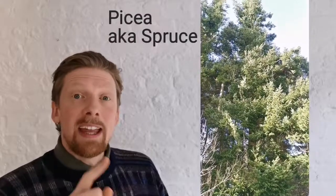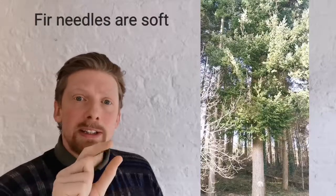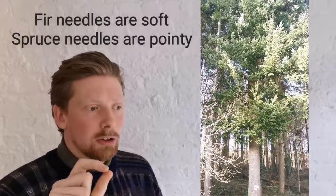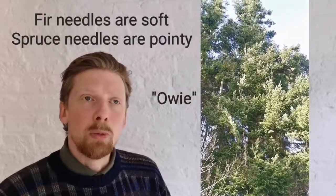You might get these guys confused with Abies, which are more commonly referred to as fir trees, or even more commonly known as Christmas trees. This ain't them. The two key ways of telling the difference — if you're able to touch them — fir trees are soft to the touch, whereas spruce trees are very sharp and they cause what doctors would call an owie or a boo-boo.